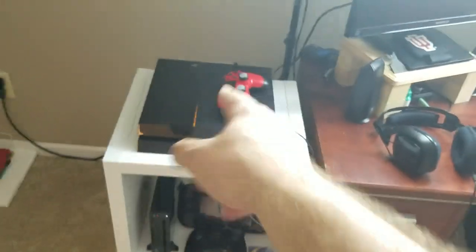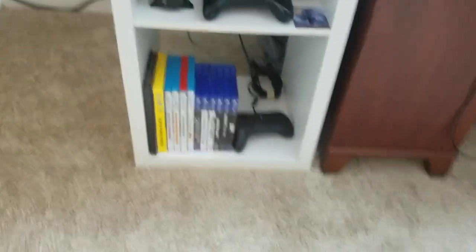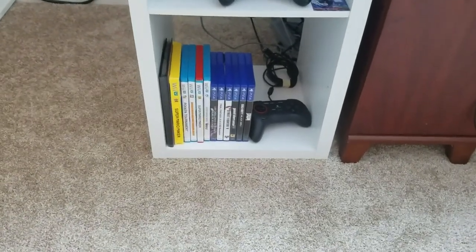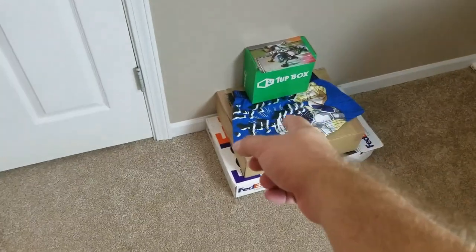I've got my consoles over here — PS4 on top, Wii U down there. I've got my games down there. I don't have a ton of games right now; I usually trade some in after a while when I get done playing with them. This wall, this space is a little bit bare — I need to get some more stuff to put up.